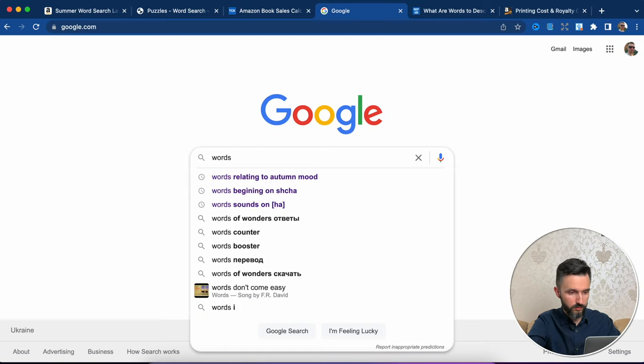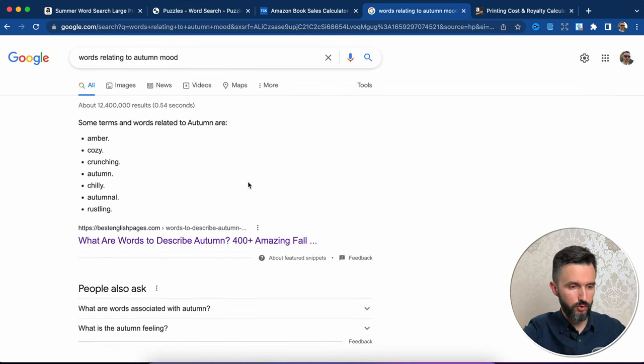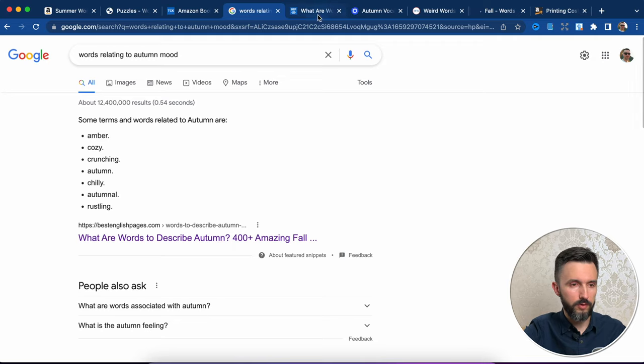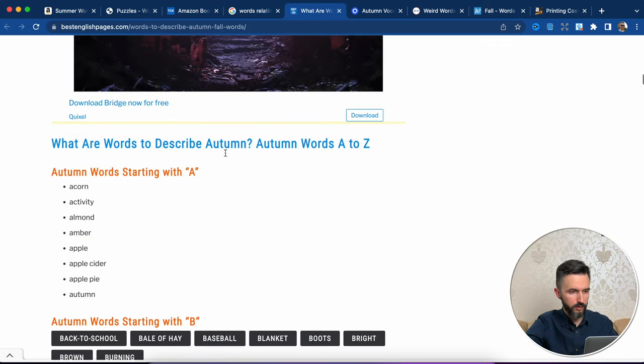Even if you are fluent in English, it will sometimes be difficult to find such an amount of words. But Google exists. So let's go directly to Google and I will show you how to find such an amount of words. This author made a book in a summer mood, so let's find something else — words relating to autumn mood. Let's go to a few websites.